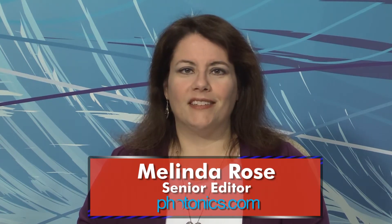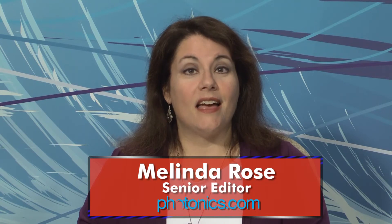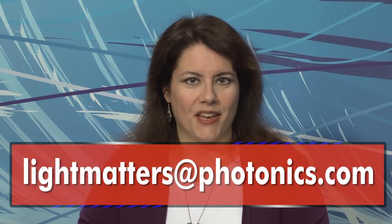Well, that's it for this edition of Light Matters, the photonics industry's only weekly newscast. As always, you can write to us with your questions or comments at lightmatters@photonics.com. Thanks for watching, and Laura and I will be back next week.